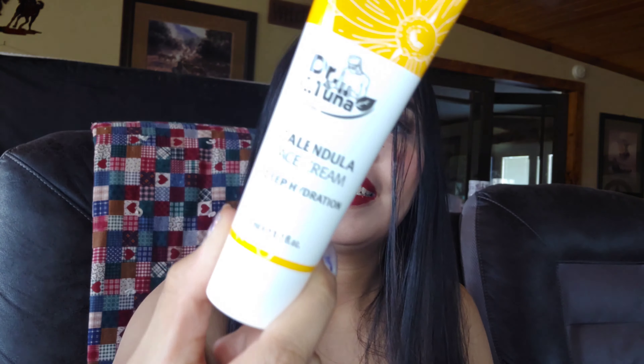We have a kajal gel eyeliner — I think I have two of those now. This one is a long-last creamy eyeshadow; I don't have this one, so it's so cool. And I got it for an affordable price by being a beauty influencer. This one is a Calendula face cream deep hydration — that is so cool!